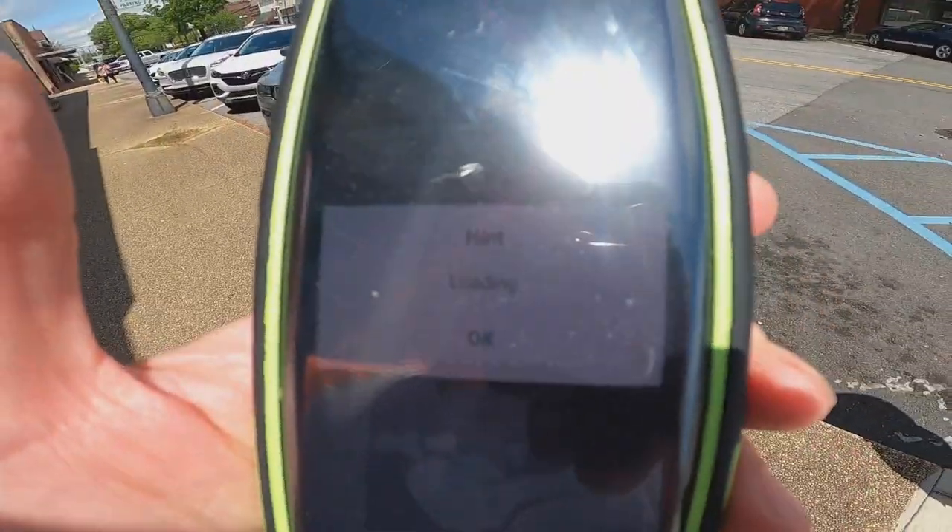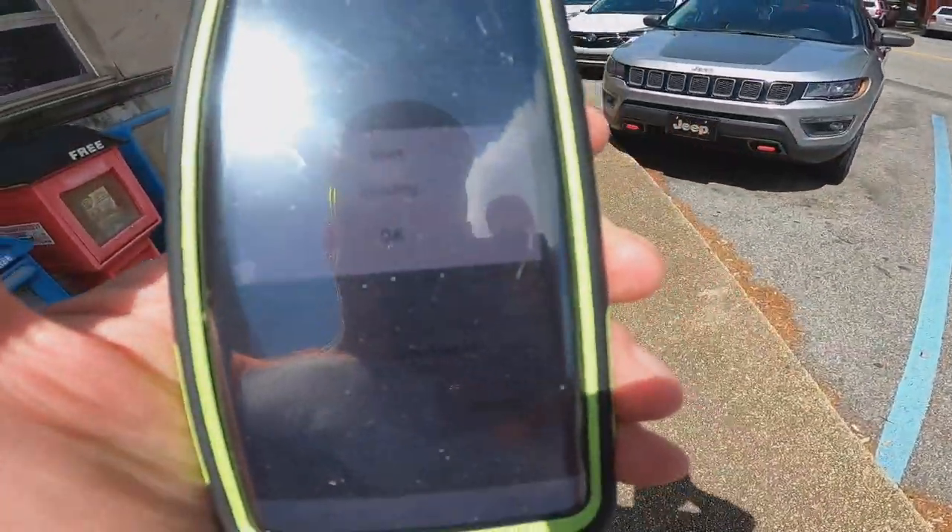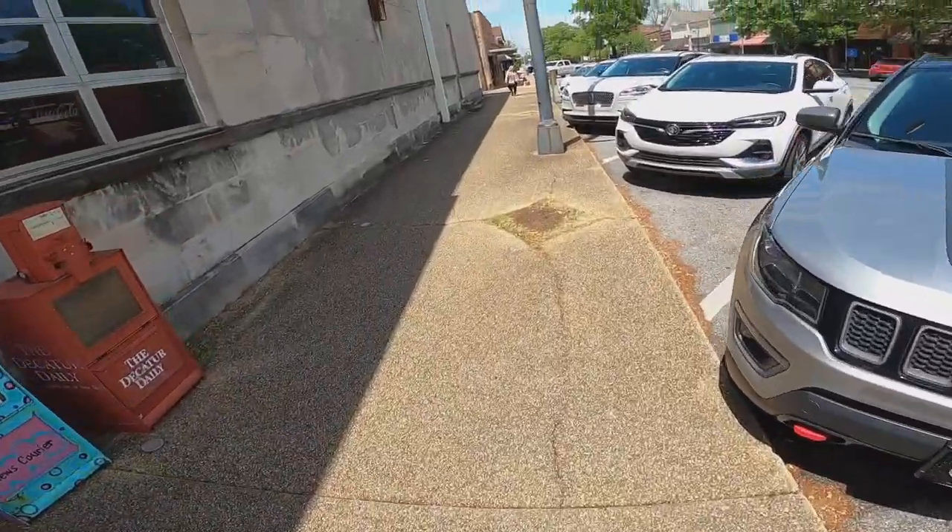Maybe a loading dot? Yeah, all right, let's go this way. Loading dot down this way.